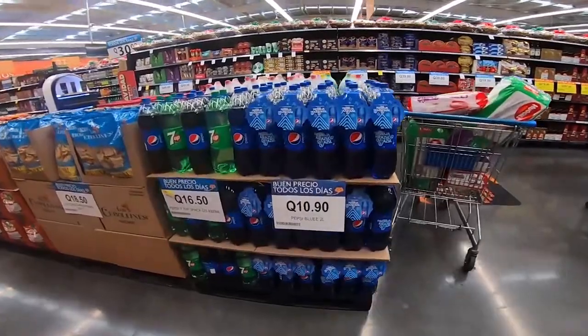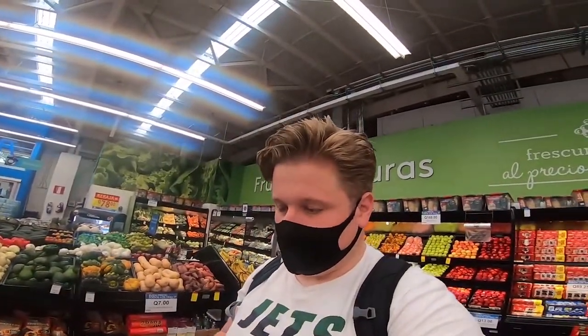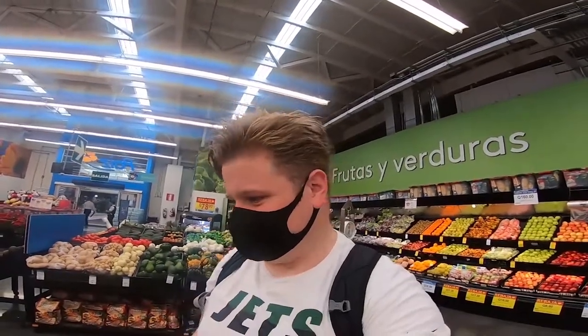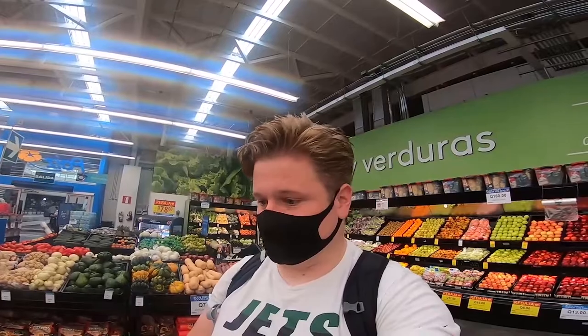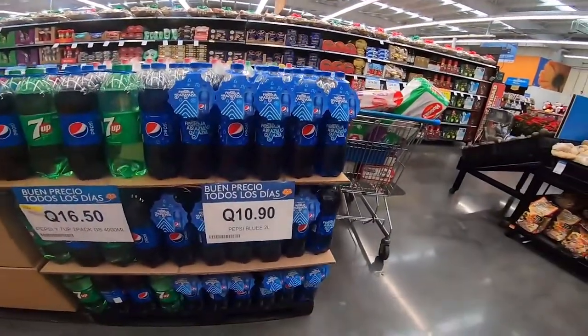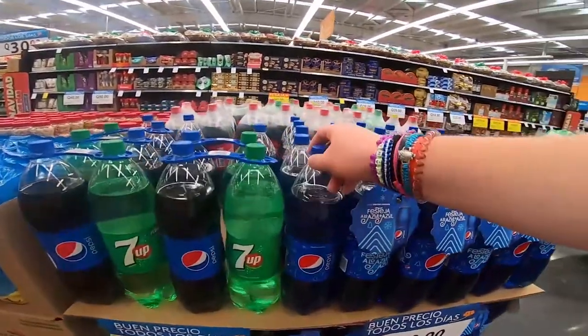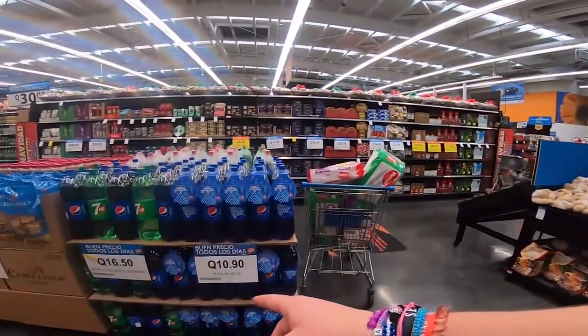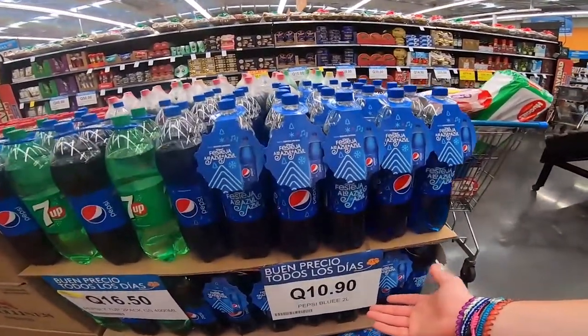They also have Pepsi Blue here. I didn't know whether this was exclusive to El Salvador, but we have it here too. It's like a blue raspberry flavour Pepsi — it doesn't taste like the regular cola drink at all. It literally just tastes like blue raspberry soda. A two-litre bottle is about £1.10, whereas at home Pepsi Max is probably £1.50 to £2. So that's actually not bad at all.